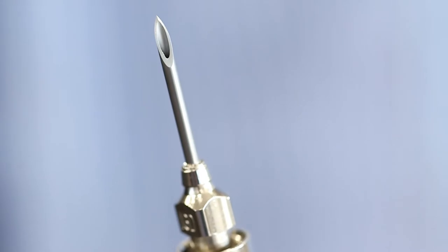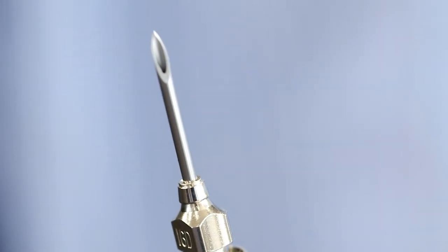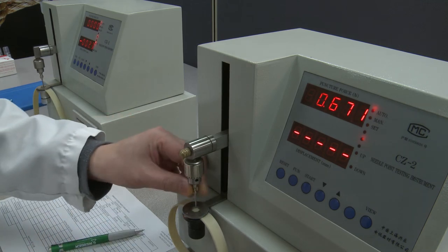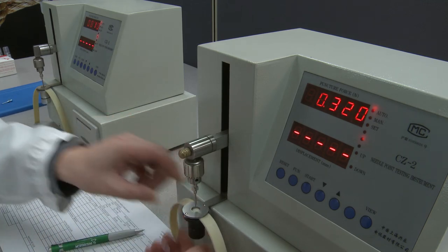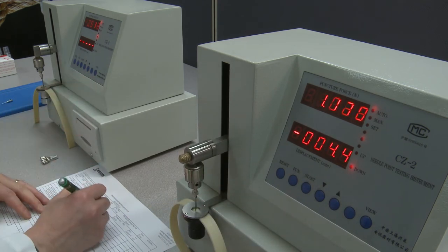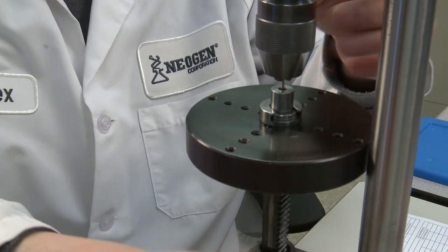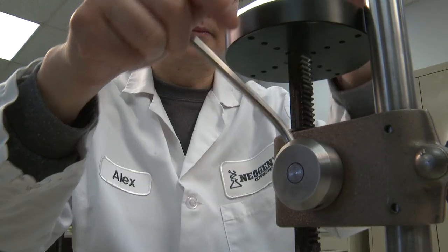B-beveled needles are ground to a shorter and more long-lasting point than A-beveled needles. To ensure their dependability, D3 detectable needles are run through a bevy of quality control tests, from pierce testing to guarantee sharpness, to pull testing to ensure the strength of the needle's connection to its hub.